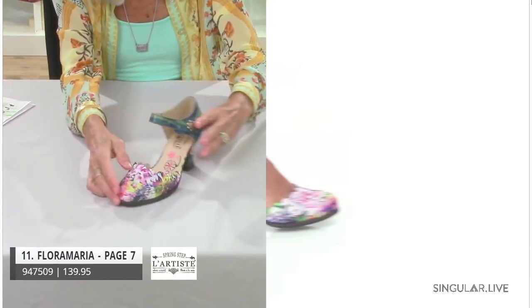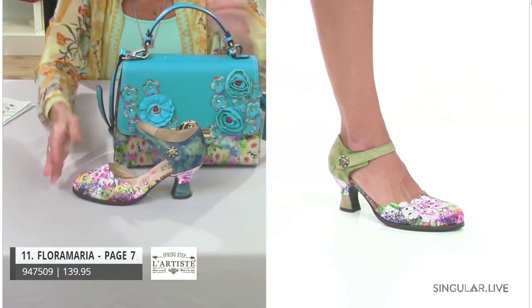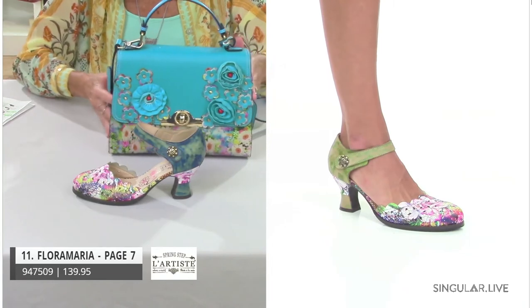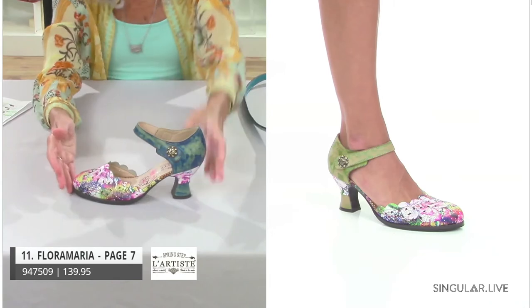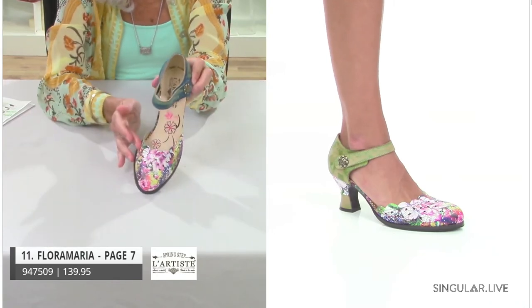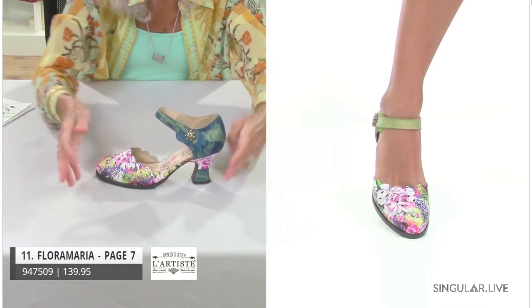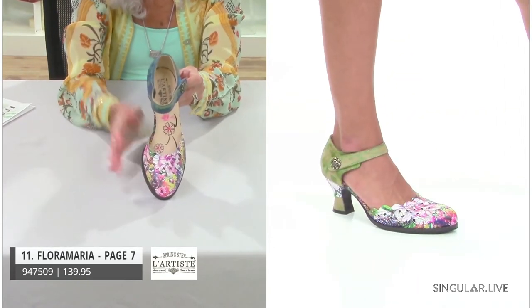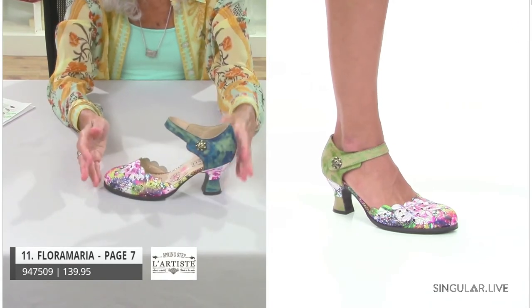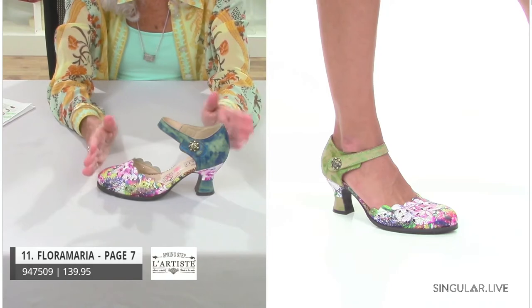We've done Flora Maria — look how beautiful she looks. She has an embellishment on her hook-and-loop with hand-painted leathers and a beautiful scalloped edge. This is an all-day heel with hook-and-loop closure. For customers whose pedicure may not be perfect, we also always like to show closed-up options both in a toe and a back.